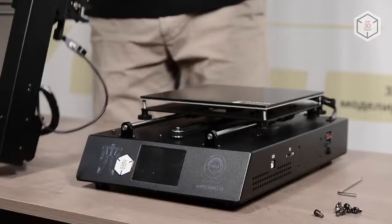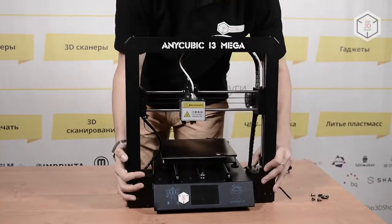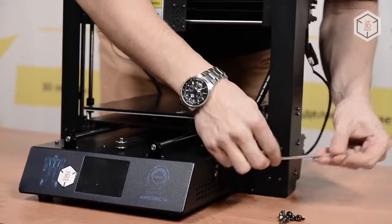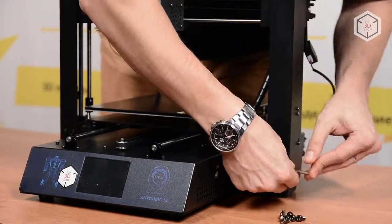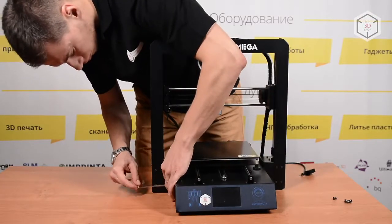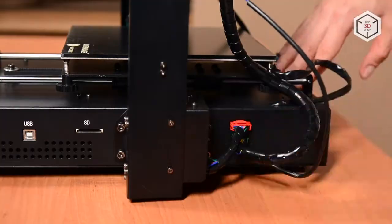Ready-to-use out-of-the-box 3D printers usually come to the buyer in a fully assembled form. Sometimes the manufacturer will disassemble the printer into several large units for reasons of saving space and keeping it safe during transportation. The preparation for your first print run will take you an additional 10 to 20 minutes.